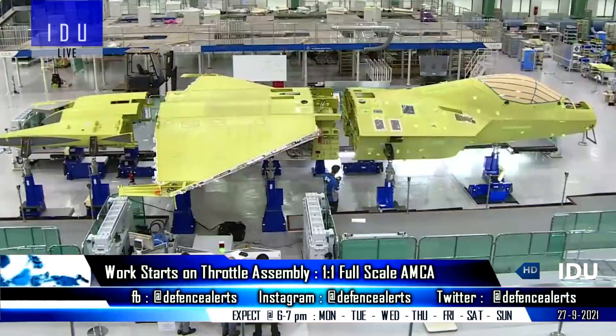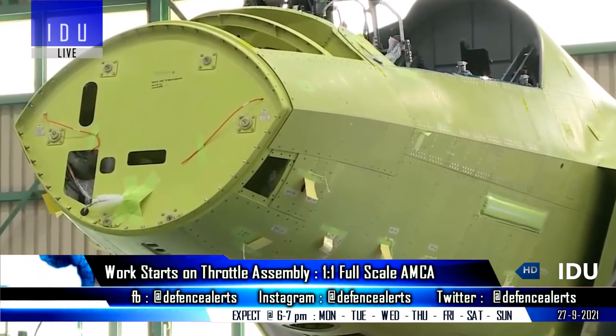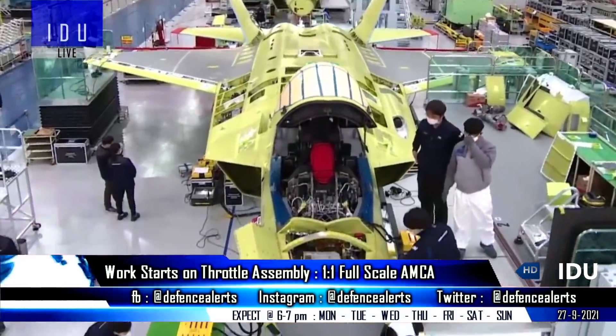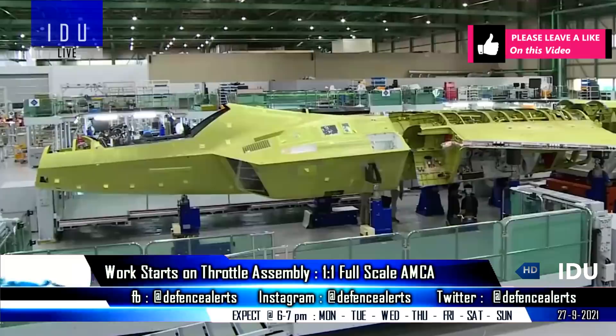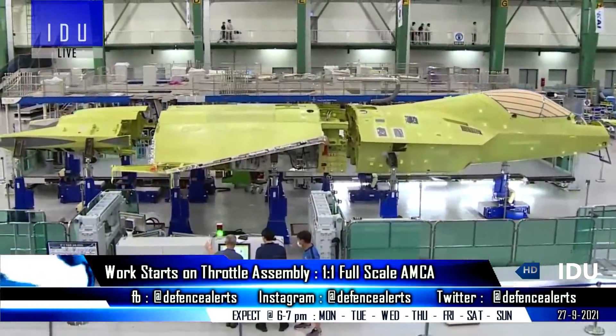According to latest reports, the work on the throttle assembly of the 1-1 full-scale model of AMCA has started, and the delivery of the full-scale model weighing less than 4,000 kg will happen in the next six months. The Medani Group has already supplied the titanium alloy material to VEM Technologies that is needed to make a full-scale model of the airframe for the AMCA.